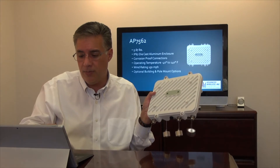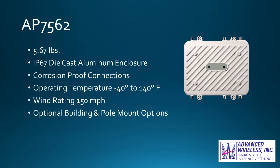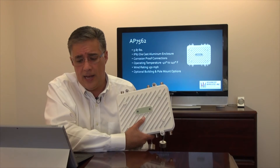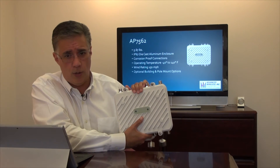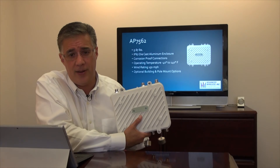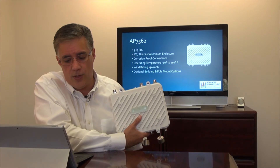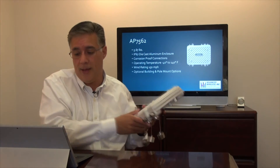Looking at the casing, it is IP67 rated — you can literally hose it down with a fire hose, put it in a freezer, or take it to the beach and it won't be affected. It weighs just under 6 pounds. The IP67 die-cast aluminum enclosure is treated to be rust-resistant and corrosion-resistant. Its operating temperature range is from negative 40°F all the way up to 140°F — and that's operational, not just storage. It has a wind rating of up to 150 miles per hour and comes with a variety of building or pole mount options.